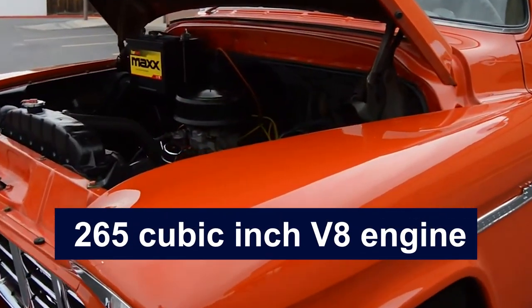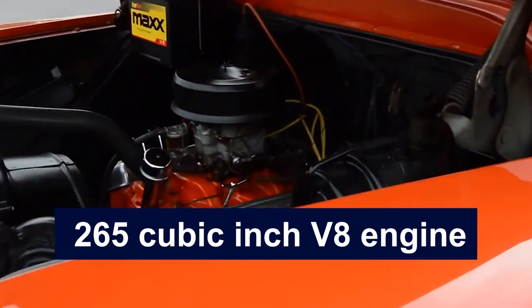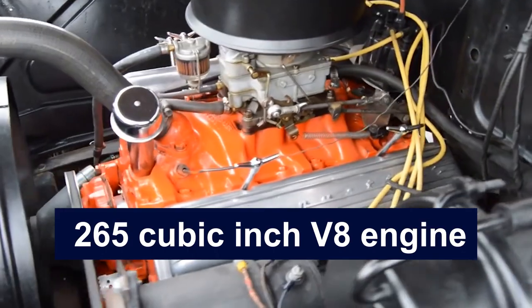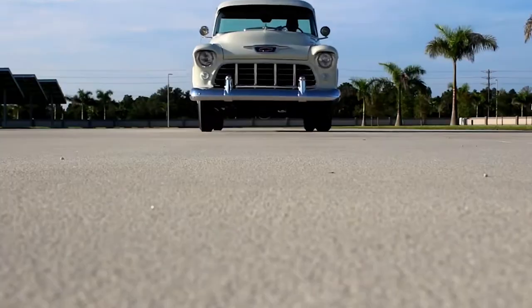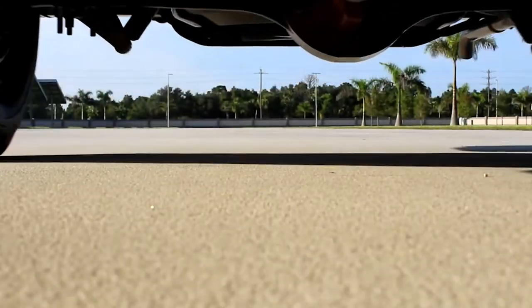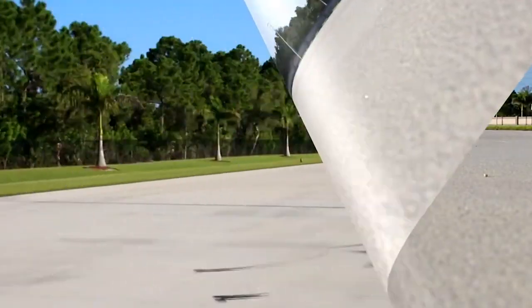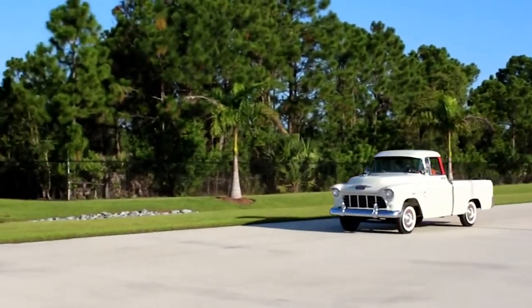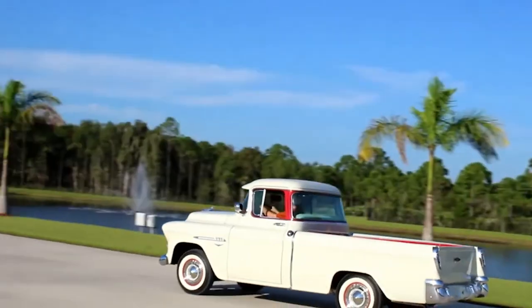Under the hood, it boasted a small-block 265-cubic-inch V8 engine, delivering robust performance for both daily driving and heavy-duty tasks. The interior was equally impressive, with upscale touches like two-tone paint schemes, chrome trim, and a car-like dashboard. The plush bench seating and improved sound insulation added a level of comfort not commonly found in trucks of that era.